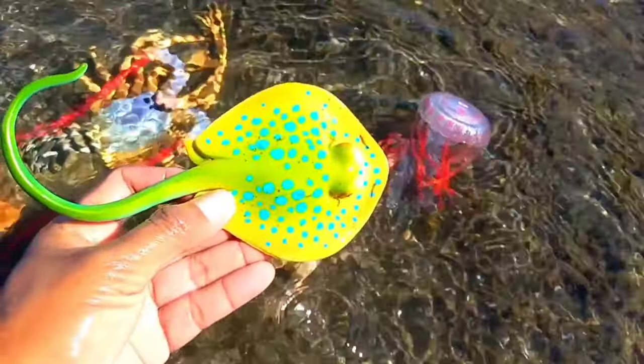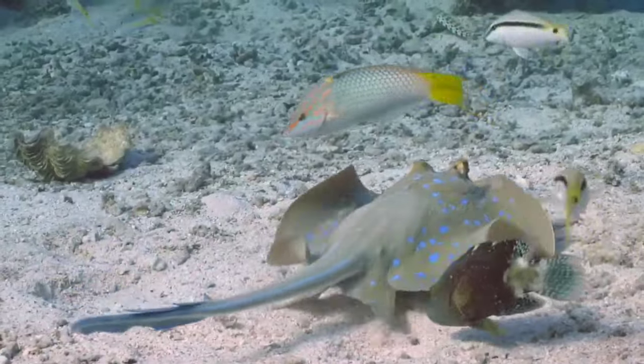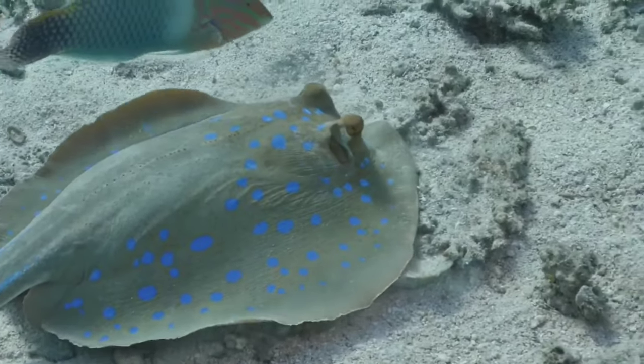This is a blue spotted ray. The blue spotted stingray is not reef compatible and so it needs sand as the substrate, because if anything coarser is used it can scratch the underside of the fish and that can lead to infection.